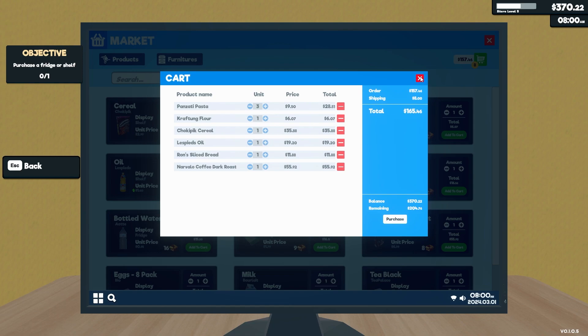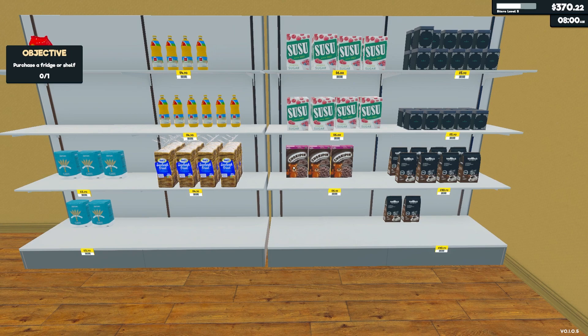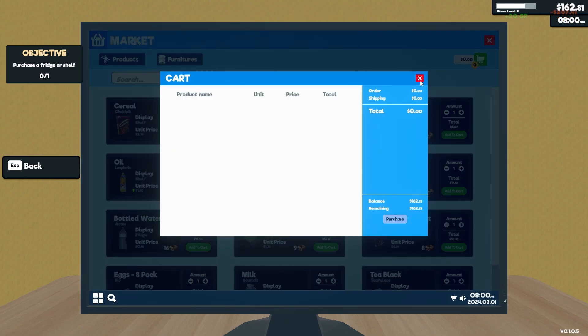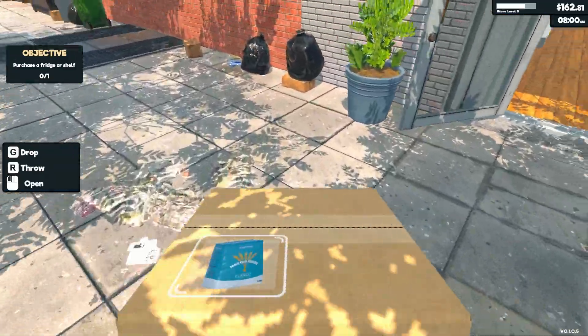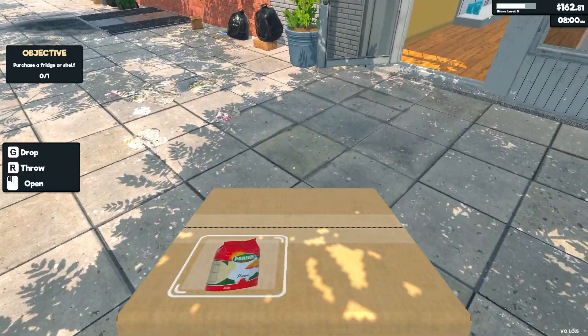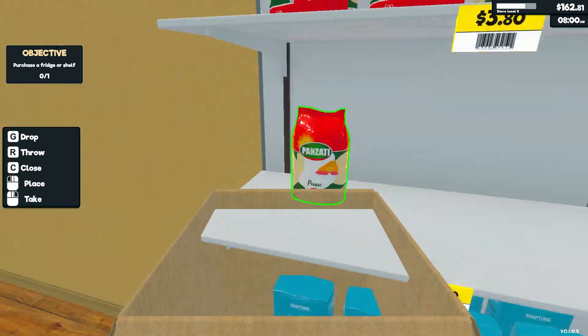Do I want to just buy two more items so I've got my cap? A cereal and a flour — yeah, I think that's probably the best course of action. A cereal and a flour. Yep, okay, that's that. Right, let's see what we got here — a flour. What's this — pasta.